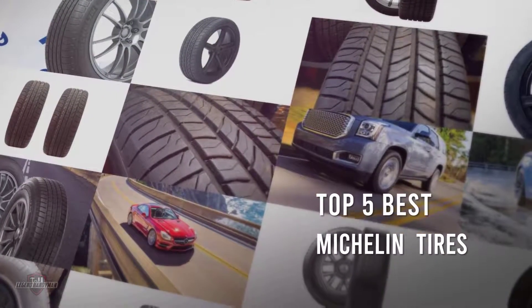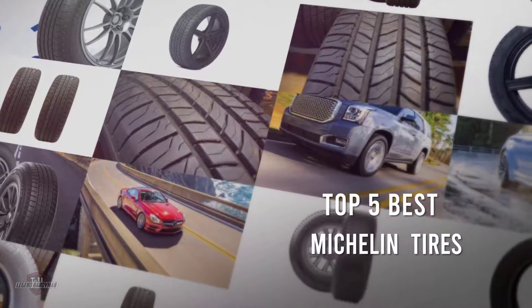If you are looking for the best Michelin tires, here is a collection you have got to see. Let's get started.